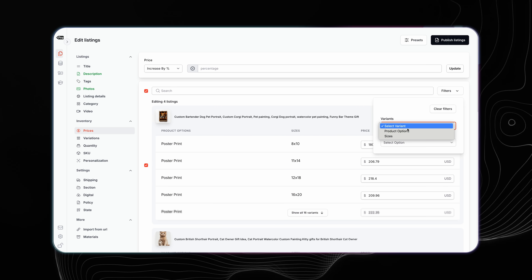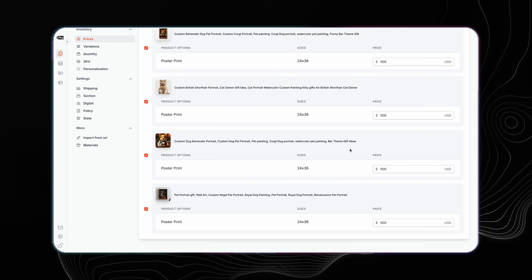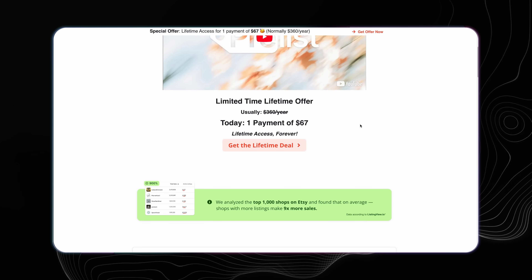If you want to change the price of a specific variation, you can add filters in the editor, find that specific one, and get it done. The print-on-demand shops that make the most money also have the most listings — that's just a fact. PreList makes it easier to create all those listings and manage them all in one place. If you're spending an hour or two hours a day just creating products on Printify, you're losing money and wasting time. This is another tool where you can pay $67 and get lifetime access — no subscription, like having an employee do this for you where you only pay once.